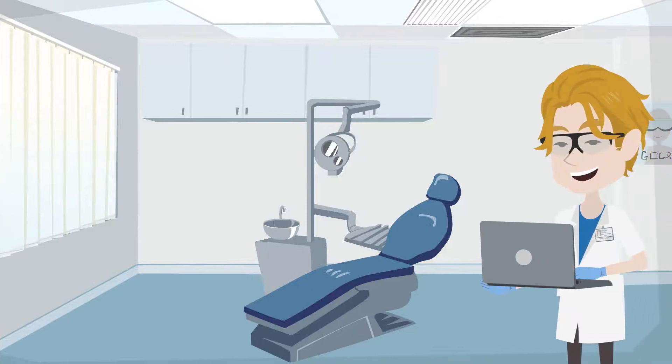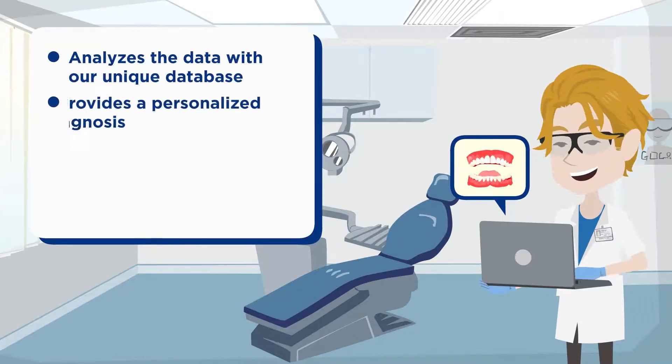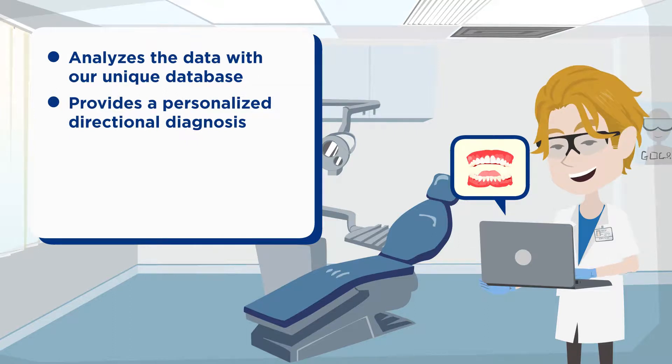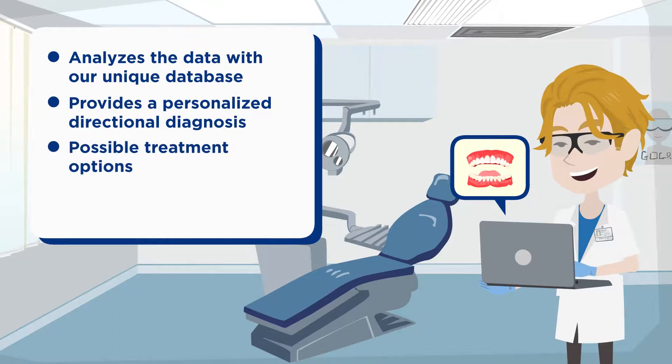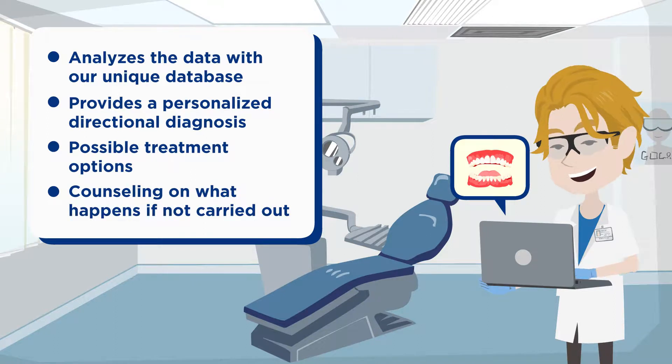Our dentist receives your application, analyzes the data with our unique database, and provides you with a personalized directional diagnosis and possible treatment options, including counseling on what happens when advised treatment isn't carried out.